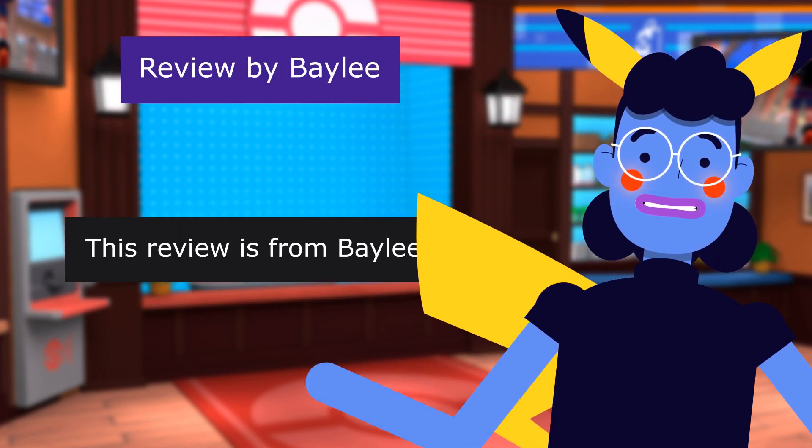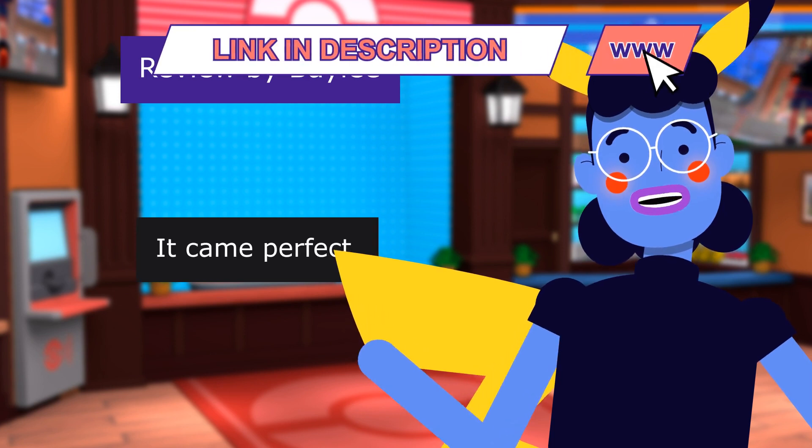This review is from Bailey. Good. The Funko Pop came perfect.